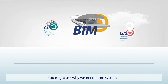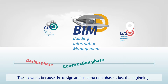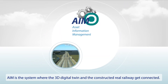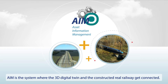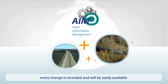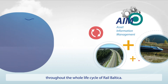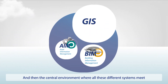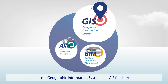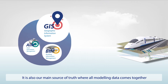You might ask why we need more systems, when it sounds like BIM could be enough on its own. The answer is because the design and construction phase is just beginning. AIM is the system where the 3D digital twin and the constructed, real railway get connected. The information here is structured and always up to date. Every change is recorded and will be easily available throughout the whole life cycle of RailBaltica. And then the central environment where all these different systems meet: the Geographic Information System, or GIS for short. It is also our main source of truth where all modeling data comes together.